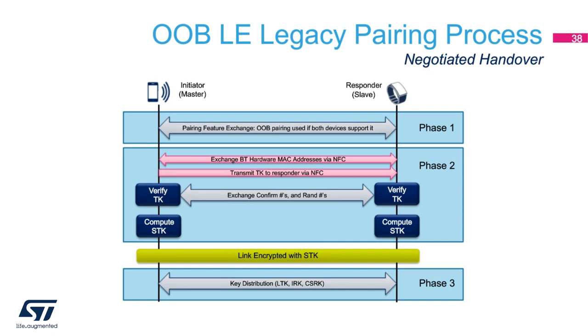The LE legacy pairing sequence shows that in Phase 1, both devices determine if they can use NFC pairing. If they can, then in Phase 2 they exchange their MAC addresses and temporary key using NFC while transmitting the rest of the required pairing information over Bluetooth. They authenticate by computing and exchanging confirmation numbers. The inputs to the confirmation function are the temporary key, a random number, master and slave MAC addresses, address types, pairing request commands, and responses. Since the temporary key and MAC address inputs are transmitted via NFC, a Bluetooth eavesdropper won't be able to successfully compute the confirmation. An eavesdropper also won't be able to compute the short-term key, since the short-term key generation function uses exchanged random numbers along with the temporary key. Once the link is encrypted with the short-term key in Phase 3, the long-term key is computed and distributed along with the identity resolving key and the connection signature resolving key.